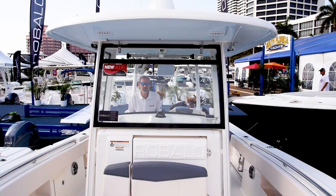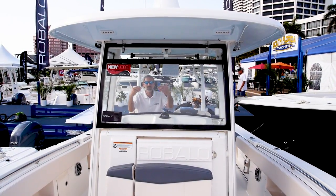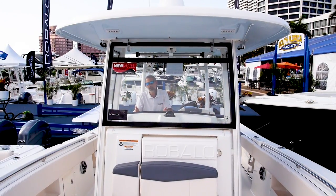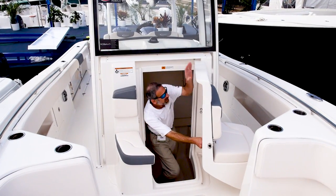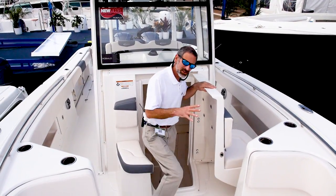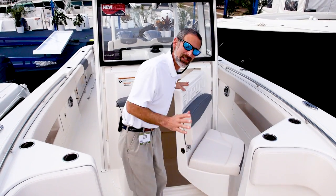Console design is another high point on this boat. You can see it's lower than one might expect, which makes it really easy for me to see over top of it — heck, I'm seated right now. But you have to ask, what does that do to the console's head compartment? Well, by designing in a front console entry with stairs, it actually allows Robolo to still maintain plenty of room down there and have an easy entry.